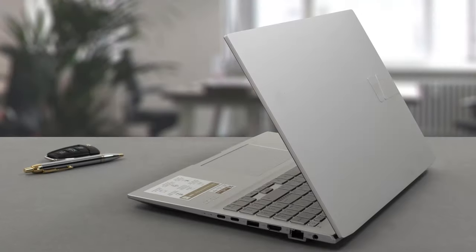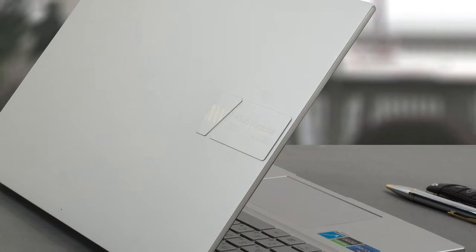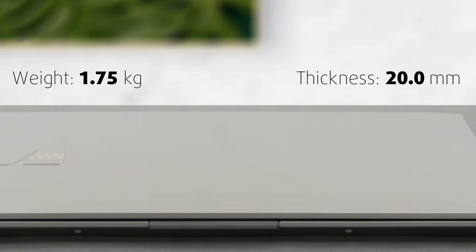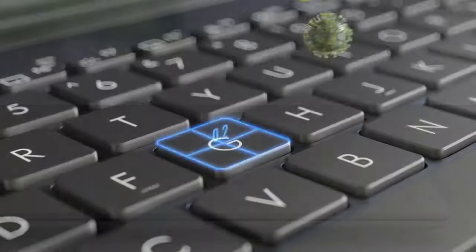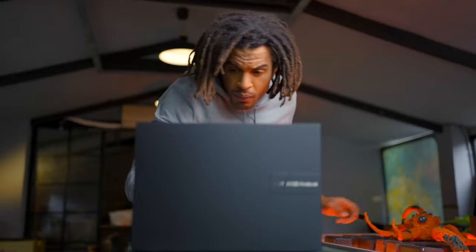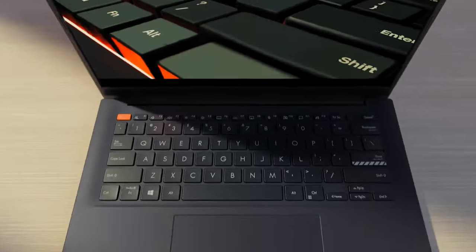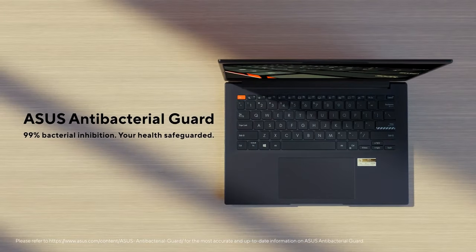On the outside, the Vivobook greets us with an aluminum lid bearing Vivobook branding and a plastic chassis. Both combined give you a weight of 1.75 kg and a profile of 20 mm. The more interesting part is the antibacterial coating, which covers the entire base and prevents the growth of more than 99% of organisms that make contact with it within a 24-hour period.